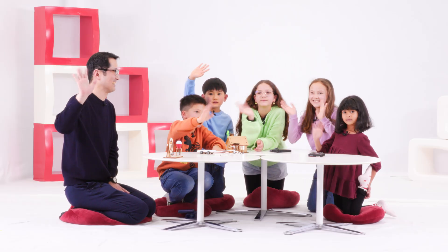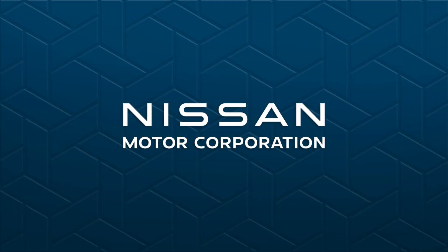So you enjoyed today's learning? Yes. Okay, thank you!